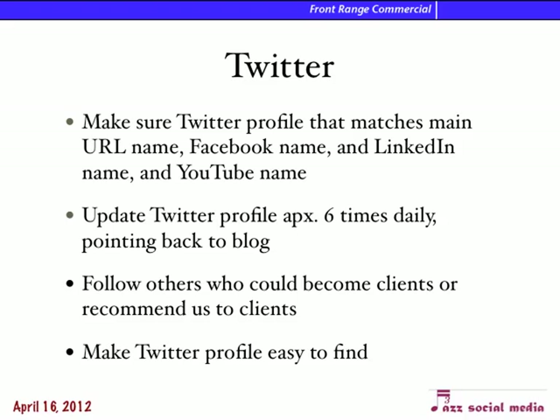Twitter is a very important marketing tool now. It can be used in lots of different ways to get people to pay attention to what you're doing. I work with one woman who works for a builder selling to realtors — the first month we started with Twitter, she went from selling one house a month to ten. We want to make sure we have a good Twitter profile with appealing graphics, the Twitter name matching Facebook, LinkedIn, and YouTube, and update the Twitter profile five to ten times daily. Follow others who could become clients, and make the Twitter profile easy to find by using keywords.